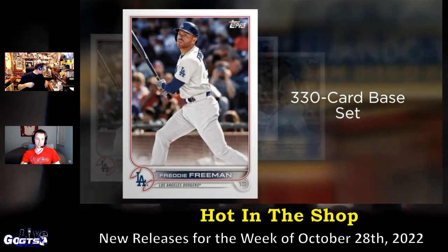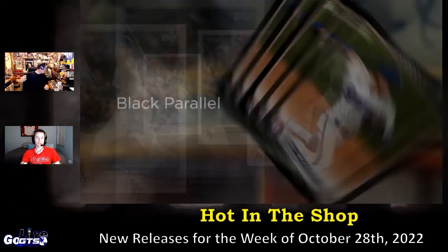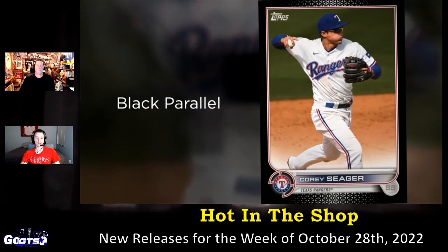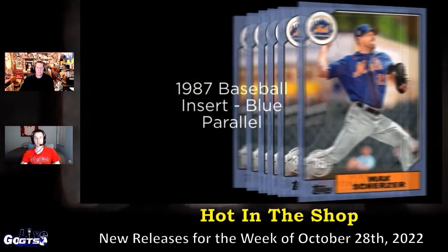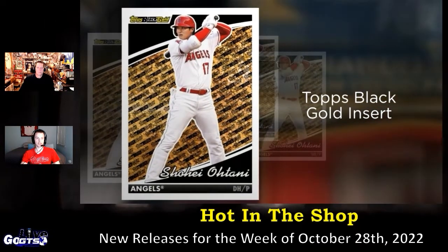There are two different configurations you can go for: the hobby configuration and the jumbo configuration. In the hobby, there's one autograph or relic card and one bonus silver pack in every box. In the jumbo, you get one autograph card, one relic and manufactured item card, plus one oversized box loader and two bonus silver packs in every box.